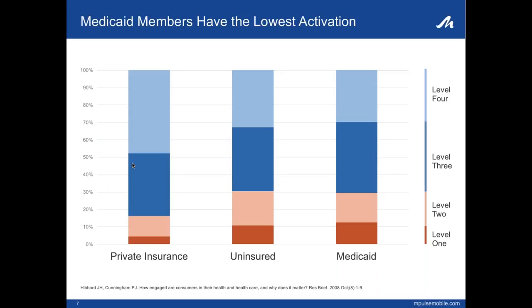On this slide, we share an interesting insight. When compared to members with other types of insurance, Medicaid members typically have the lowest activation. Level one is the least activated level — participation is generally passive and lacking confidence to play an active role in their care. Level two is lacking basic knowledge and confidence in one's ability to participate. Level three is someone able to take some action but lacking confidence and skill to participate in all necessary behaviors. Level four, the most activated level, is described as someone able to support the healthcare process, even if not always able to maintain it in the face of life stressors.